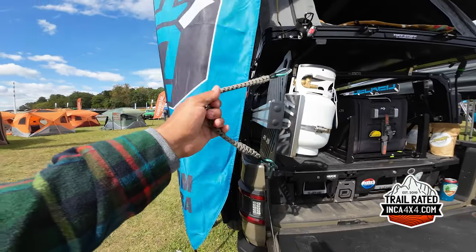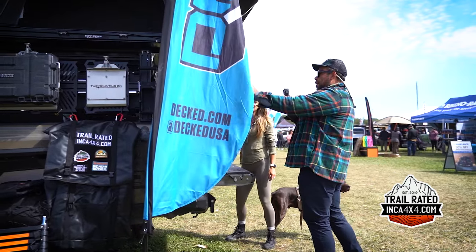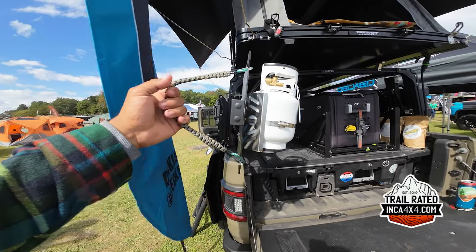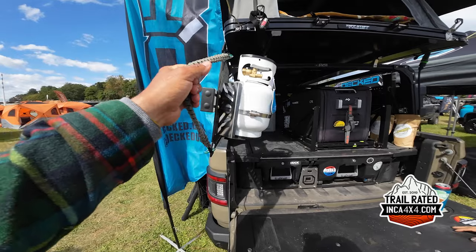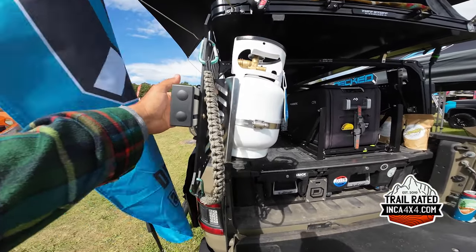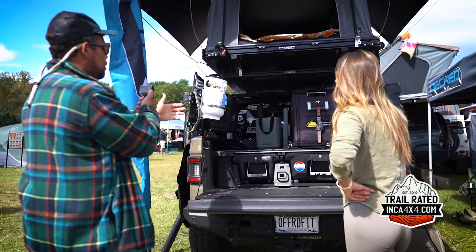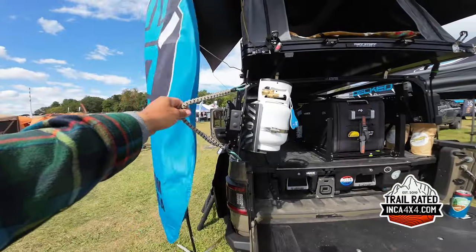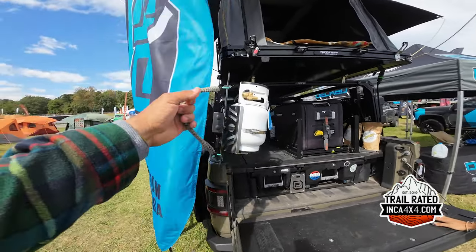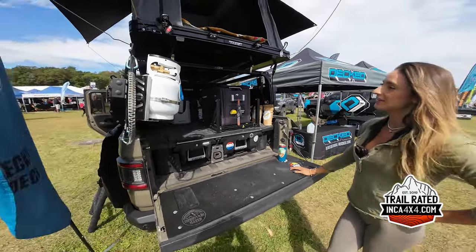She went DIY and built this grab handle herself — it's very practical. Whether you're a tall person or a short person, you'll be able to slide this in and out, reach inside the Jeep, and pull it out. It works perfectly. This is one of the eye-catchers — a lot of people have been asking about this feature. It's a great, creative idea.